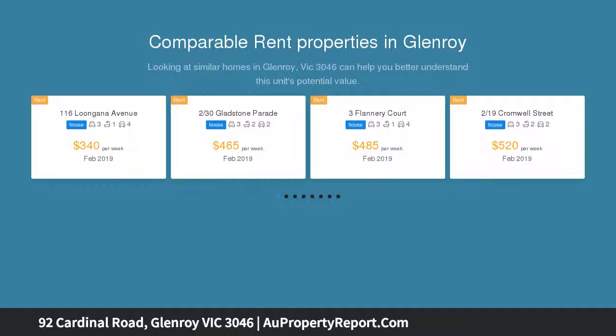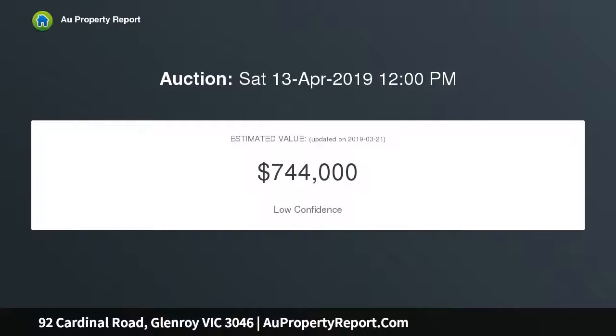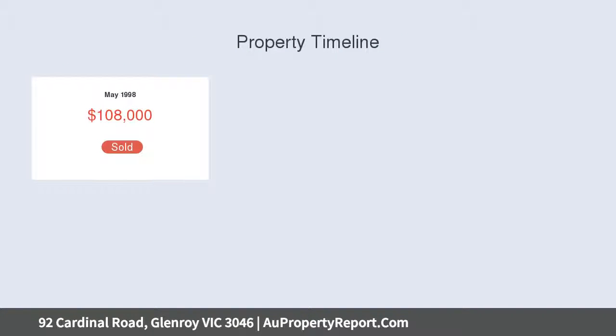Impeccably cared for by one family since it was first built in 1960 — the age-old saying 'they don't build them like they used to' comes to mind. Perfect for the growing family with room to nurture and play, ready and right to move in and enjoy as is, with potential to personalize or investigate the investor opportunity with this large block of land.